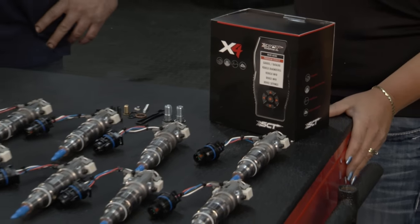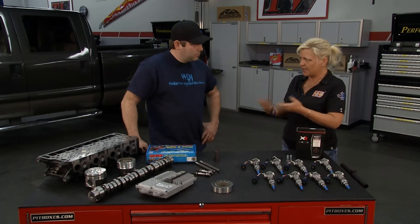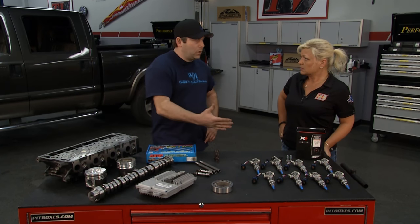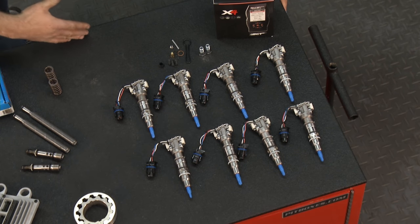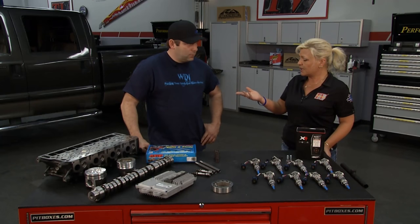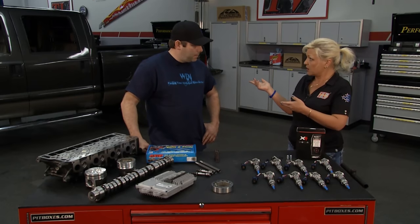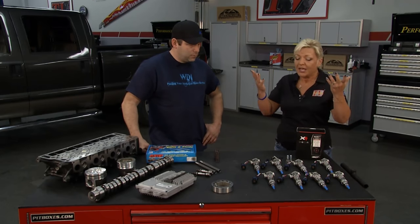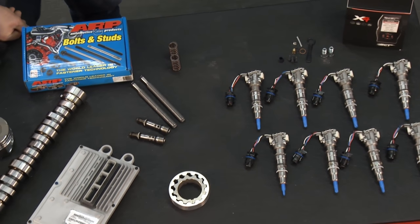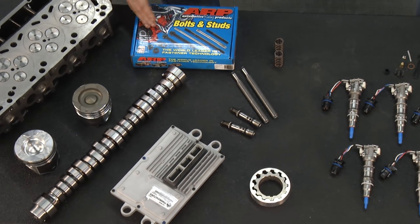With both kits, is there a core charge? There is a core charge on the injectors — they don't make these new anymore, so we always have to have a core back. These come with an 18-month warranty. Warren Diesel isn't just about the injectors — you guys have so much more to offer for the power strokes. Yeah, we've got pretty much anything you need, all stock ready to ship out.